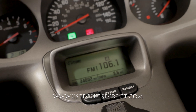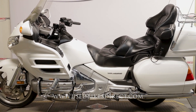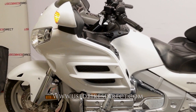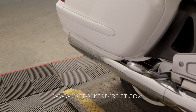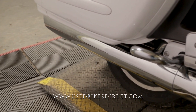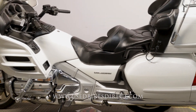Let's go ahead and fire it up and listen how she sounds. There she is. Be sure to find us on the web at usedbikesdirect.com, or you can give us a call with any questions whatsoever at 866-576-2453.